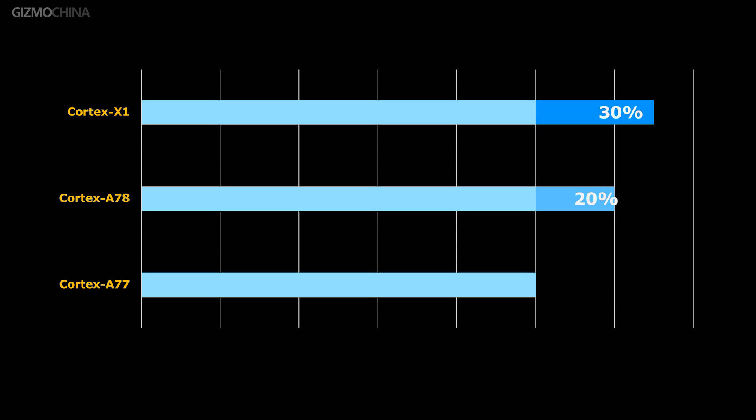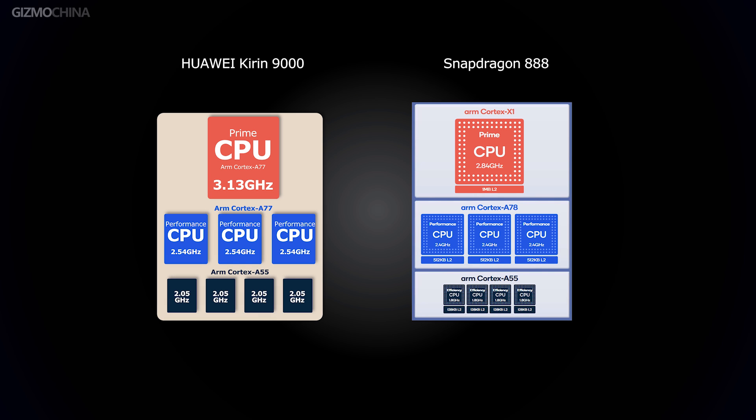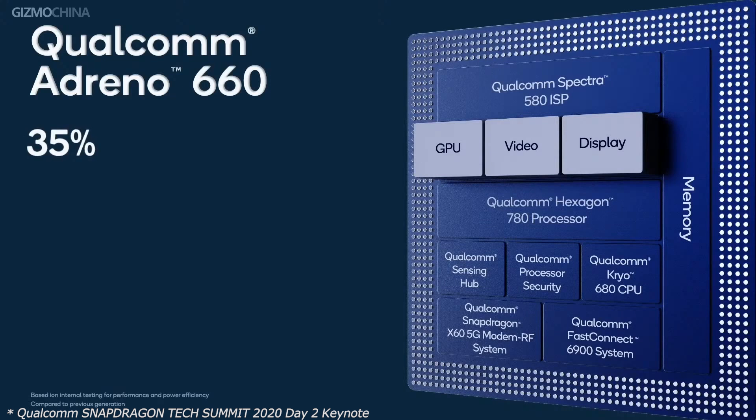According to ARM, the Cortex-A78 offers a 20% improvement in performance over Cortex-A77, while the Cortex-X1 offers a 30% improvement in performance over Cortex-A77. When it comes down to performance tasks, the Snapdragon 888 should take the lead. However, for tasks relegated to the efficiency cores — Cortex-A55 — the Kirin 9000 should be faster due to the core's higher clock speed. Qualcomm may have won the CPU category.